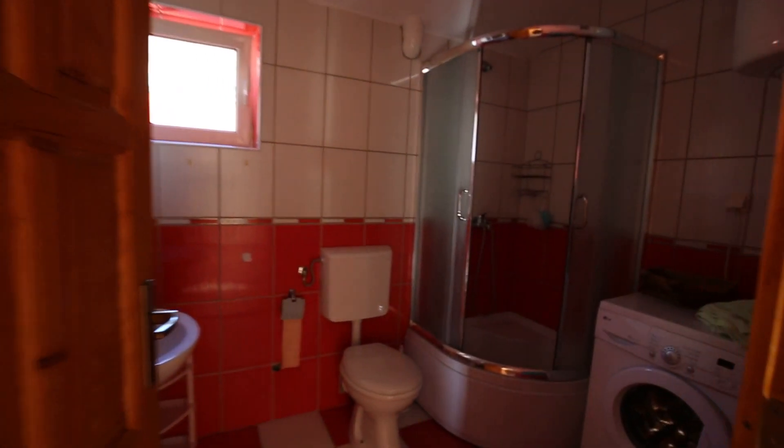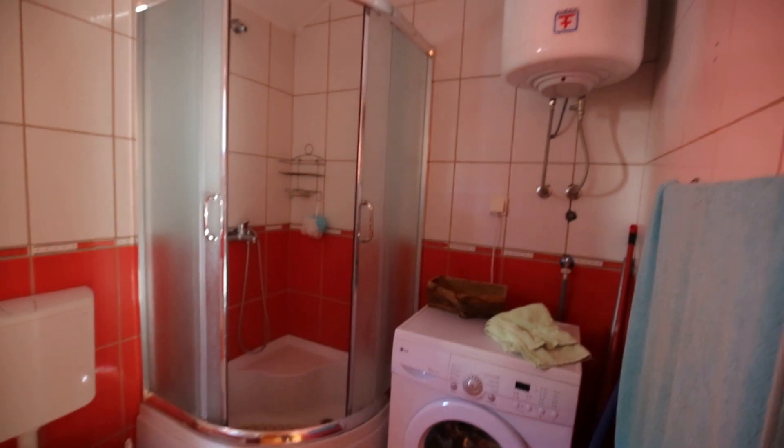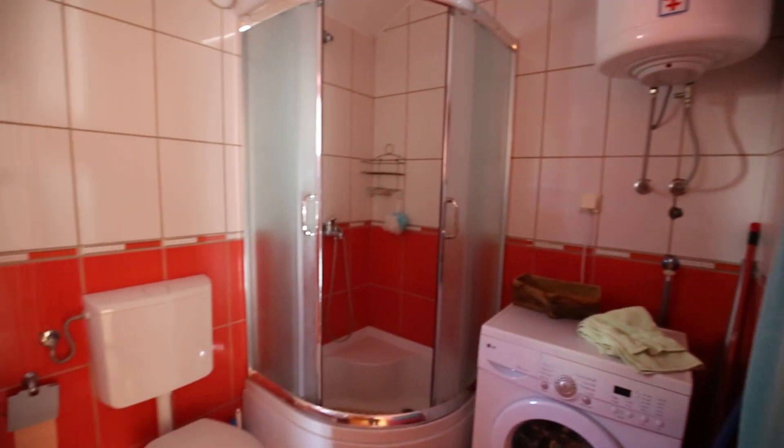Sorry the lights aren't working. You have this decent sized bathroom in red and white. As always, the boiler and the washing machine are in the bathroom.